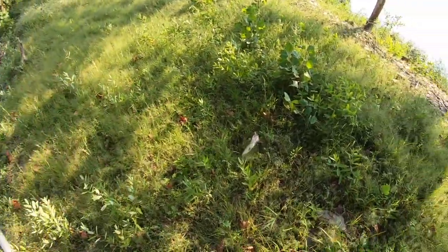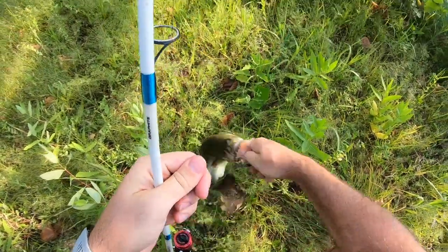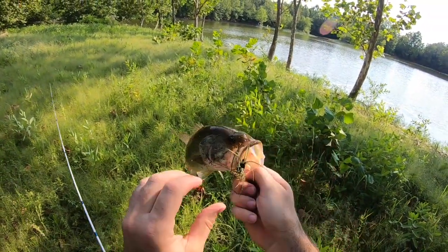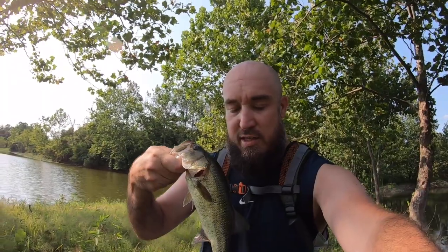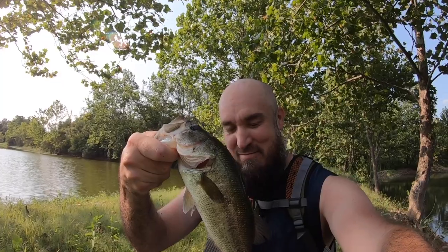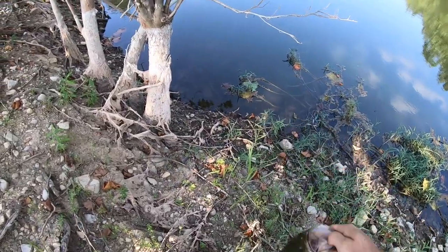There we go — nice bass. Nice, about a pound and a quarter, not too bad. The pond in the woods is definitely doing work today. Got us a nice little largemouth. Matt's over there throwing the topwater. We'll check on him and see how he's doing. Let's let this guy go.